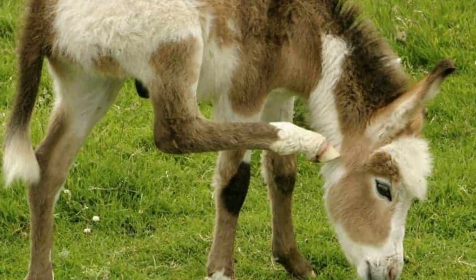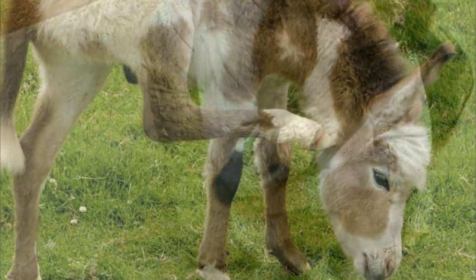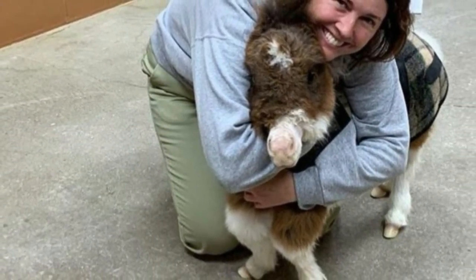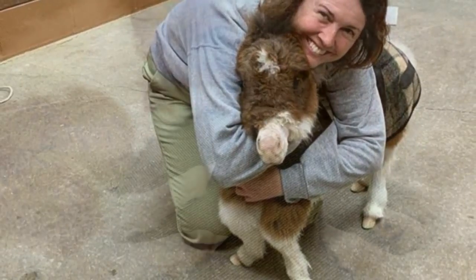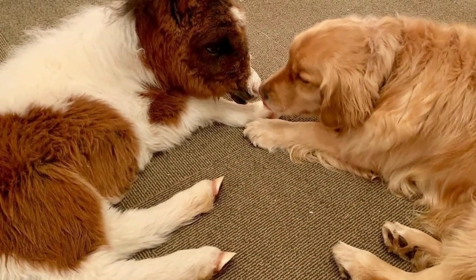The poor little thing was scared and clearly in tremendous discomfort. She was prescribed antibiotics to treat the parasites. Neglect had also caused Martha's front legs to twist at a painful angle, meaning she had to be fitted with specialized acrylic shoes to start correcting the damage from her untreated growth problems.